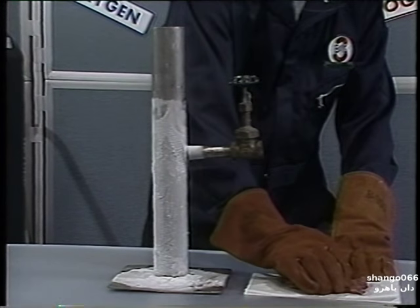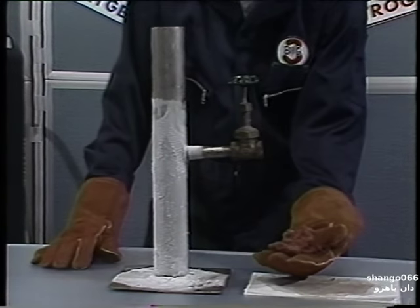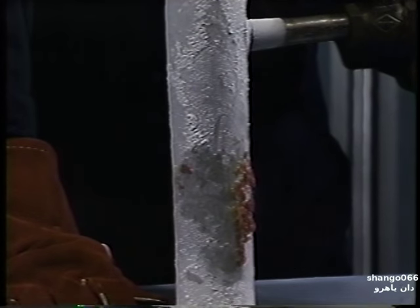To show you how severe such an injury can be, we'll take this piece of steak and briefly contact it with our frozen pipe. As you can see, a large amount of flesh remains on the frozen pipe.